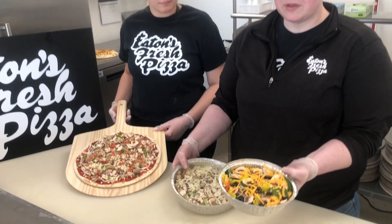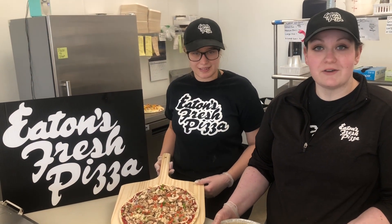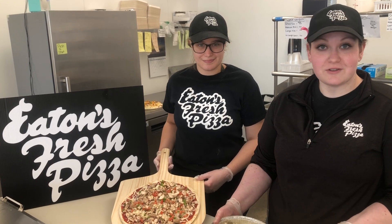We have a couple different sizes and you can choose between meat or no meat. So if you're looking for some lighter options, come down to Eaton's Fresh Pizza in West Bend and you can also order ahead online.